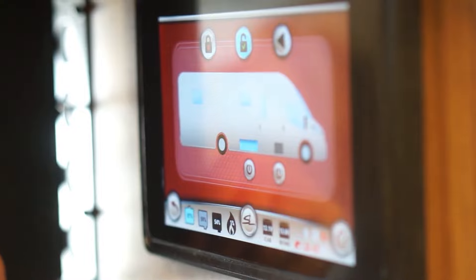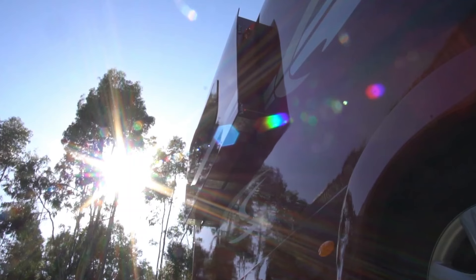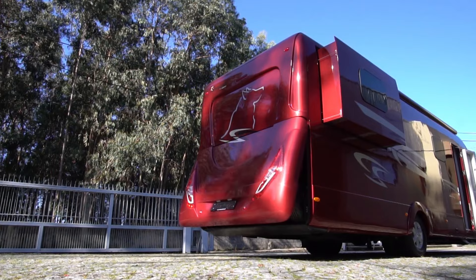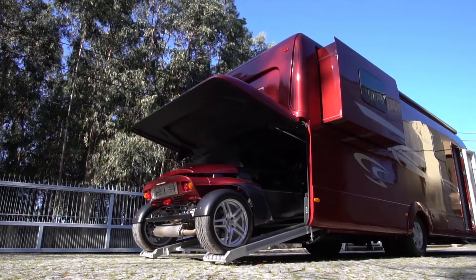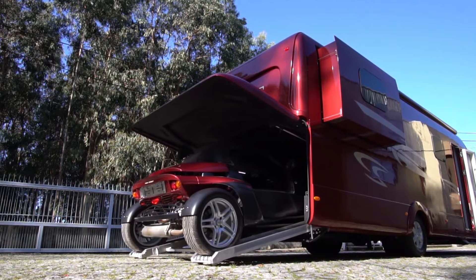Notably, it features a glass display top.